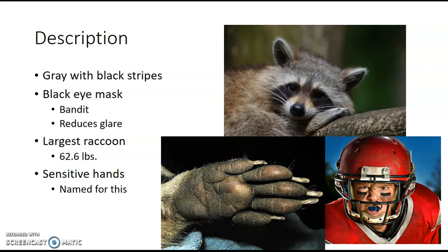But these eye patches actually have a really specific purpose. You may have seen football players sporting the same look. The reason is these eye patches help reduce glare and help raccoons see better at night. Pretty cool. The largest raccoon ever recorded was 62.6 pounds — so heavy.